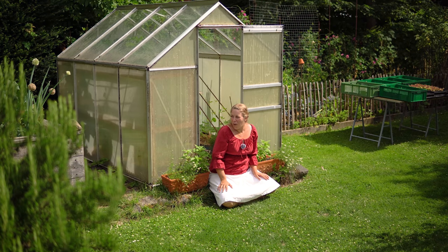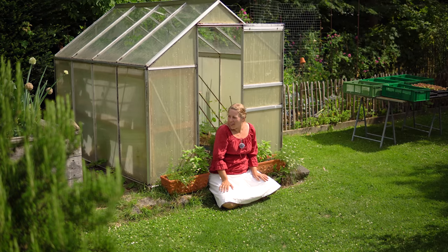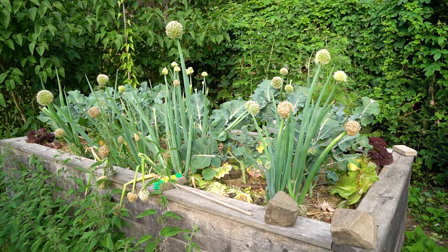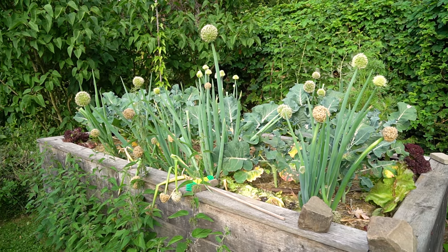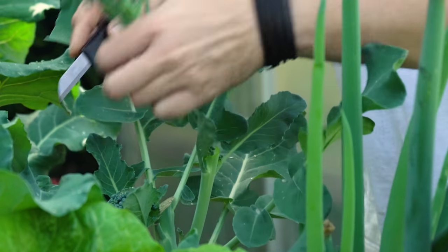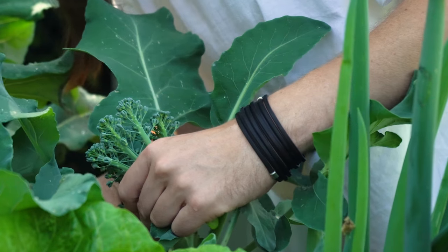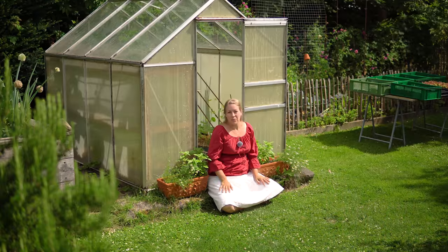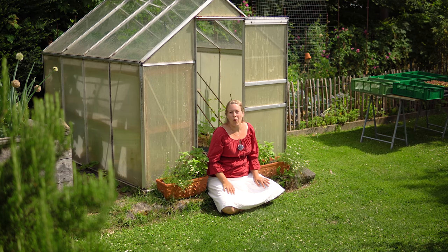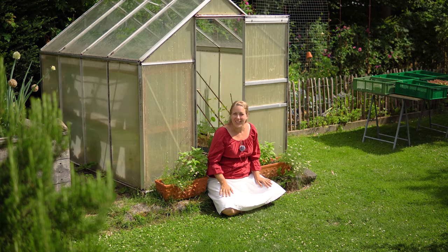Hier neben mir ist Hochbeet Nummer 1, unser erstes Hochbeet – immer noch sehr geliebt von uns, super praktisch nah am Haus. Da ist auch der Brokkoli Calinaro drin. Selbst wenn man die Haupternte weg hat und man zwei Beete hat, kann man regelmäßig ernten – bei uns ist es so, dass wir einmal in der Woche locker Brokkoli essen. Unsere kleine Gärtnerin liebt diese kleinen Bäumchen: gedämpft als Fingerfood – bei euren Kids vielleicht auch.